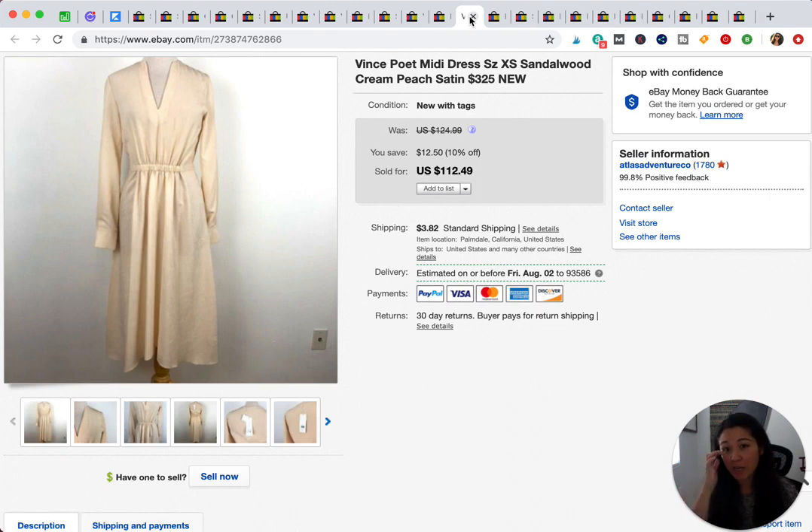This is a Vince dress, also a Nordstrom Rack find. I believe it actually sold for $99 — I think that was their offer. Still pretty good profit; I probably paid around $25 to $35 for it. That's more than I usually pay — 99% of the time I don't spend more than $5 to $10 on inventory, so that was a higher-end buy for me.